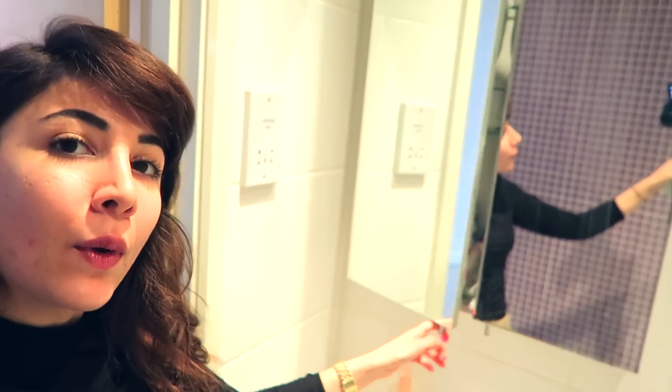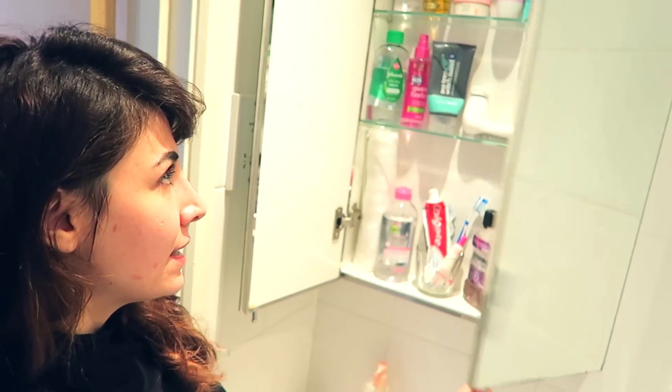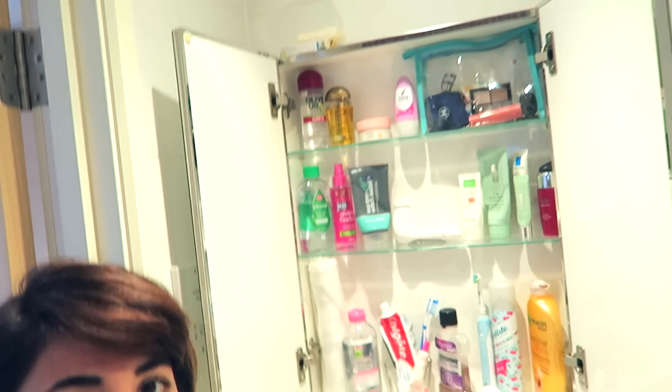One of the best things about this studio is that it's very spacious and you can tell it's been built with students in mind. We have got a medicine cabinet here which is very spacious and you can put all of your things in there. The studio also comes with a lot of the basic things, so you don't need to worry about getting a bin — kitchen bins and bedroom bins all come with it.